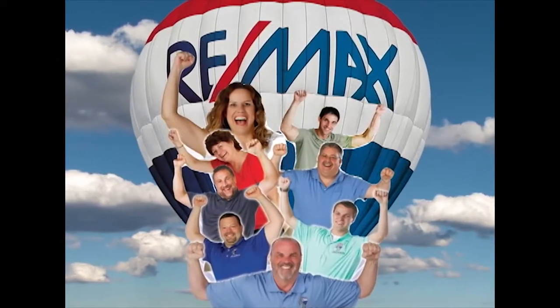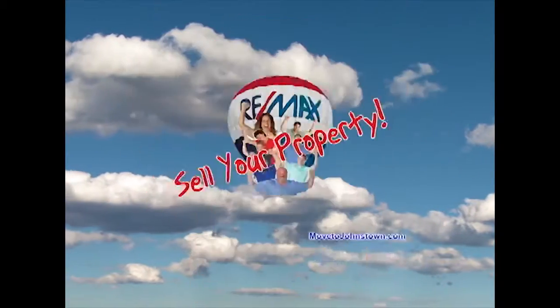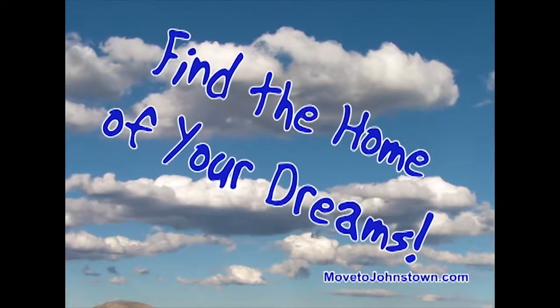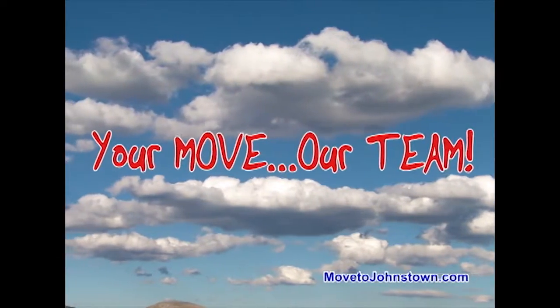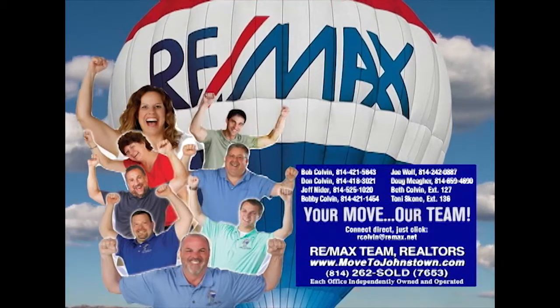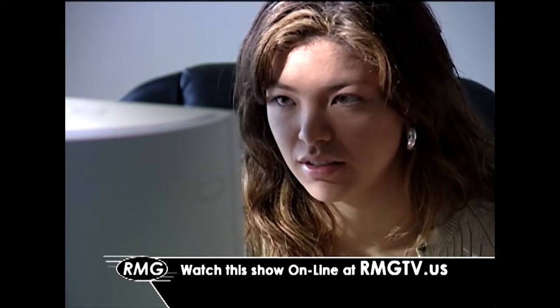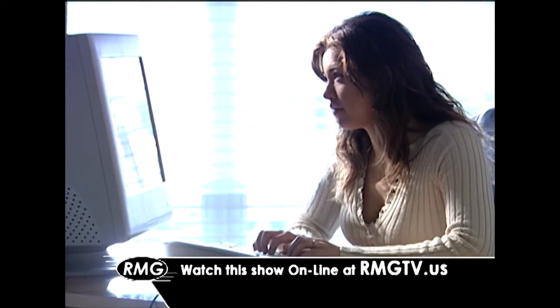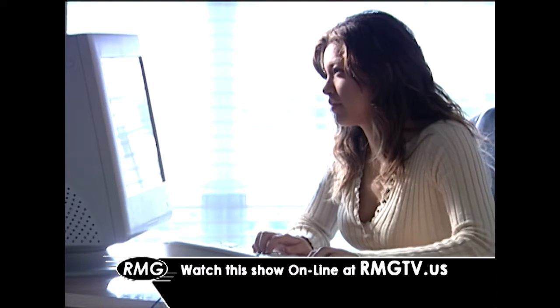The Bob Colvin team at RE-MAX Team Realtors is happy to help you sell your property, find the home of your dreams, and get you moving. Learn more about the Bob Colvin team at MovetoJohnstown.com. Now you can watch this show whenever you'd like online — just click on the link at rmgtv.us.